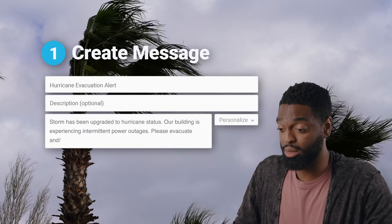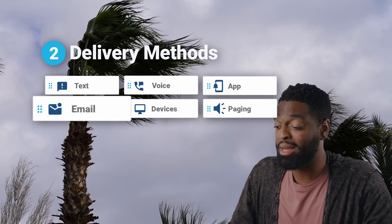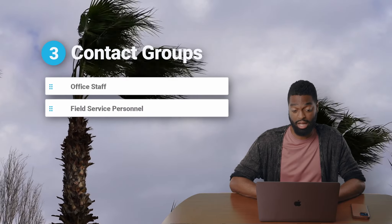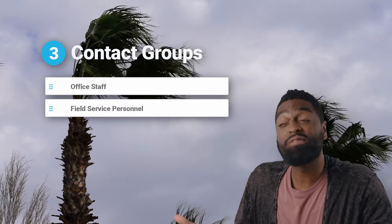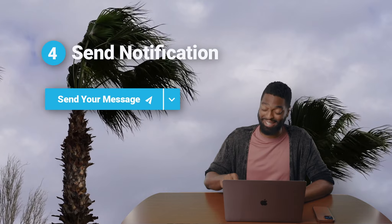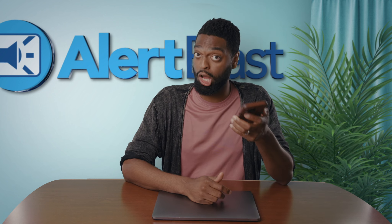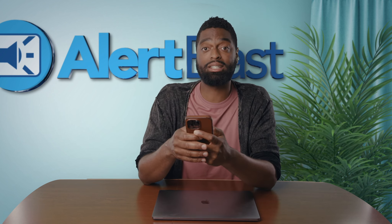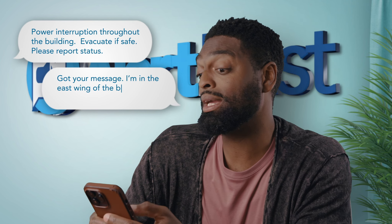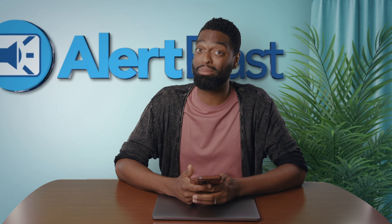Step one is creating your message. Step two is picking the delivery method — SMS, email, devices like paging systems, etc. Step three is choosing your contact group or groups — think field personnel, students, etc. And step four is hitting send. I just got the alert on my Alert Blast mobile app, but I also got it as a text. Now I can reply to the text and say something like, 'Got your message — on the east wing of the building and can get out safely,' so that your administrators know who's safe and who might still be in danger.